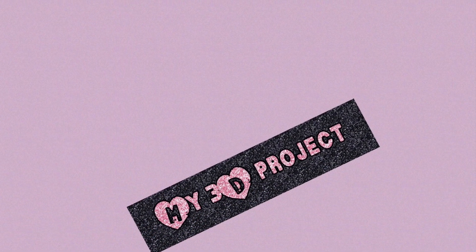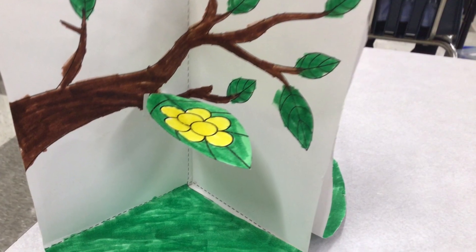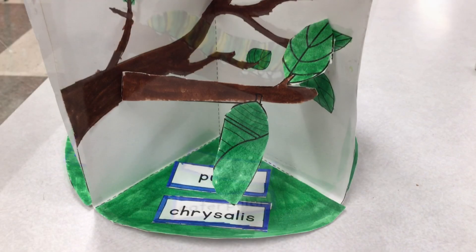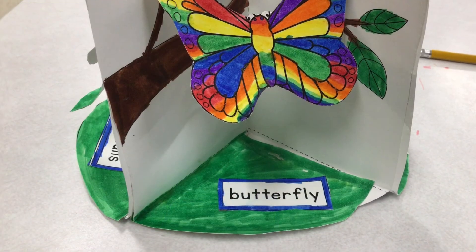My 3D project shows the life cycle of a butterfly: eggs, larva or caterpillar, pupa, chrysalis, and butterfly.